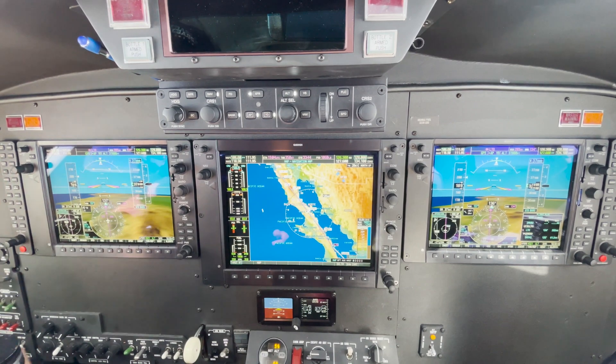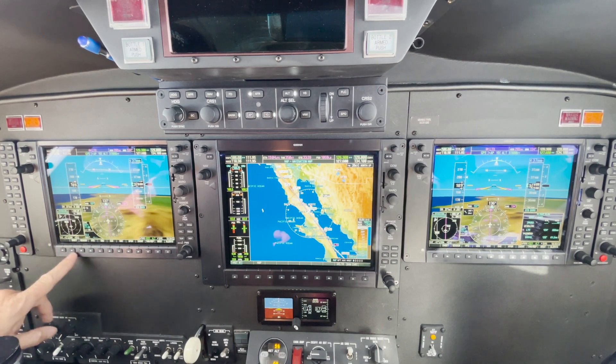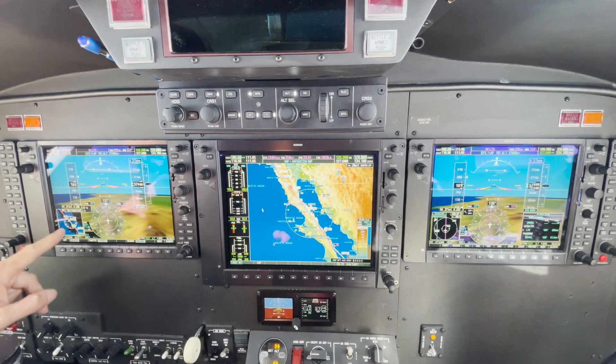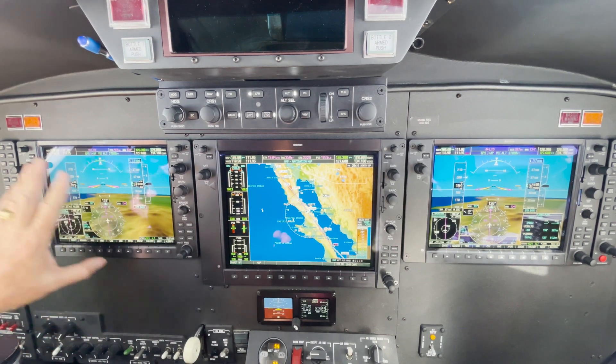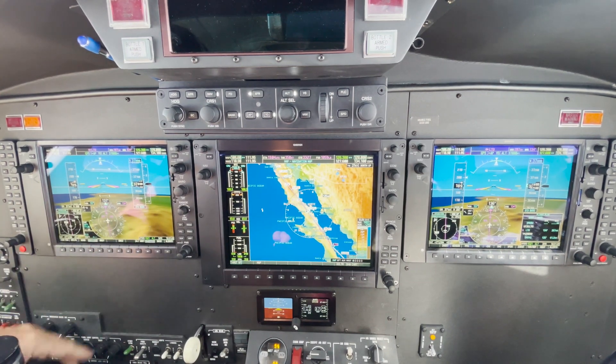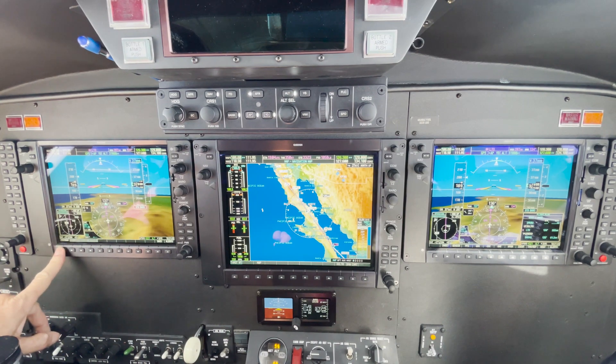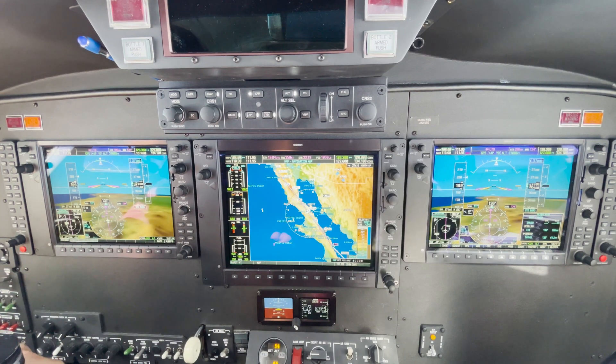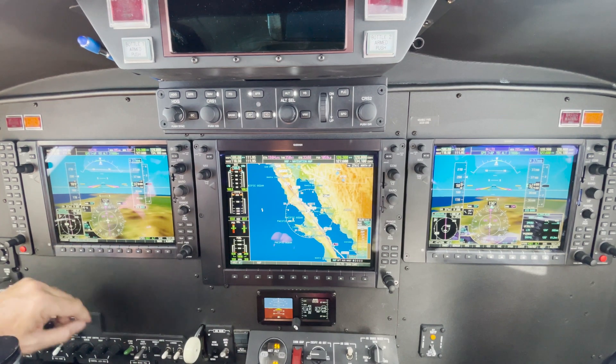We've got the G1000 PFD with synthetic vision, which is great. I can change all my sensors in here — the inset — and see what I want to look at. I can see topo in here, I can set it to traffic. Traffic 2 is my favorite. In here I can set up everything. Synthetic vision can be turned on and off — I can turn it off if I want, but why? It's just so nice to have. You can do pathways — I don't like those boxes, I find them distracting and not really necessary. Some people like them, but you can do that.